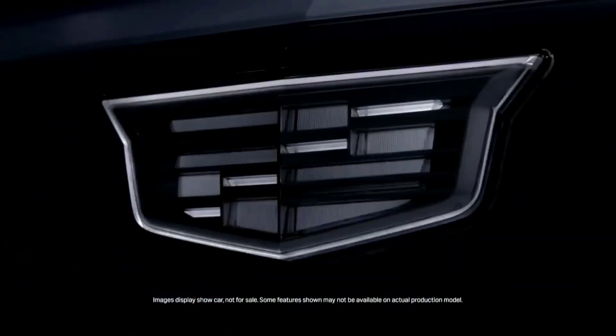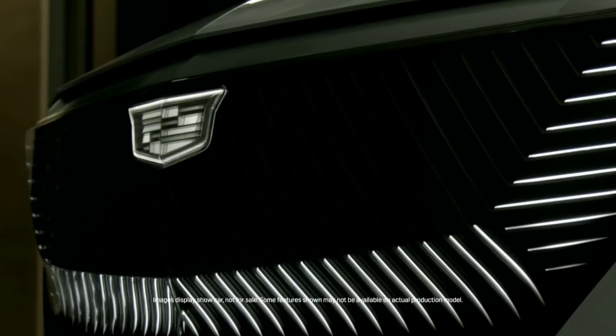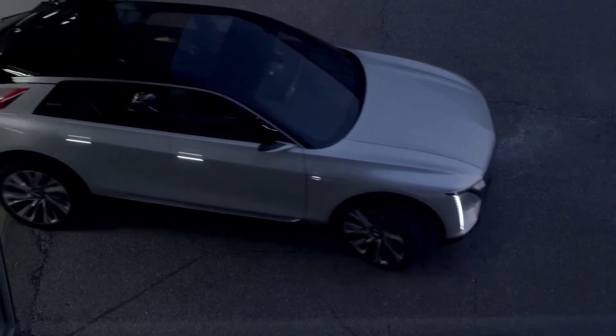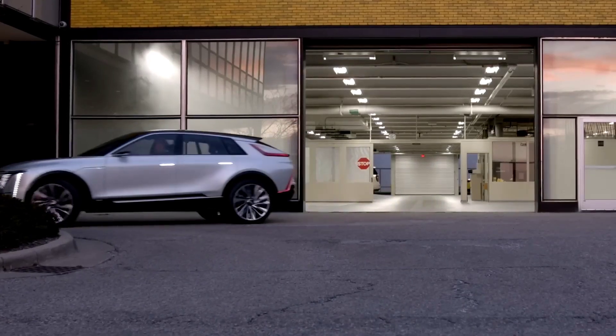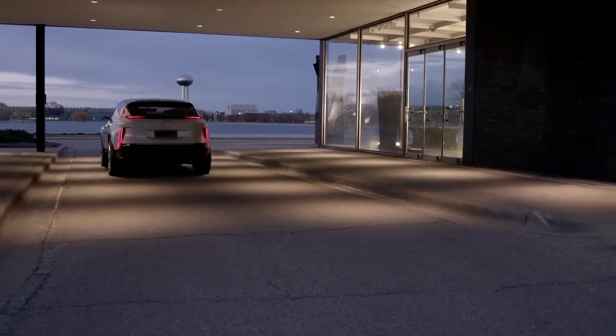One thing you'll notice about the exterior is the Tesla-like classy door handles that are flush with the body and press open. The rear body gives a dense yet sporty look and has an automatic opening trunk that provides ample space for storage, with a capacity of 28 cubic feet and an additional 60.8 cubic feet when the rear seats are down.